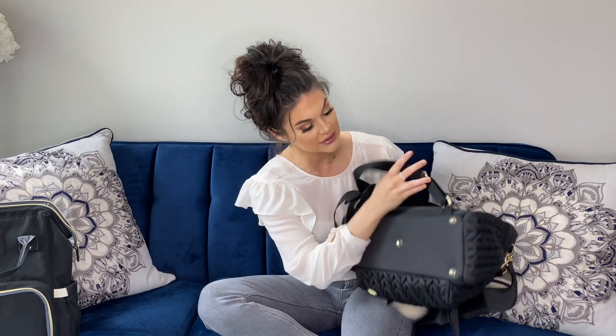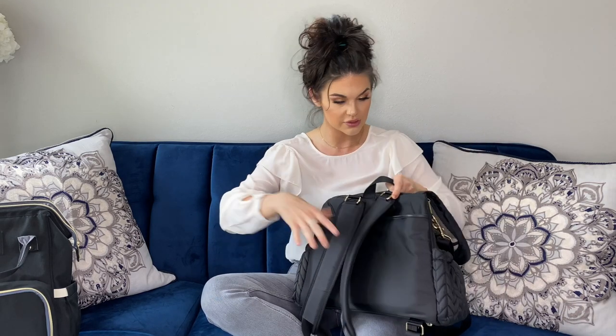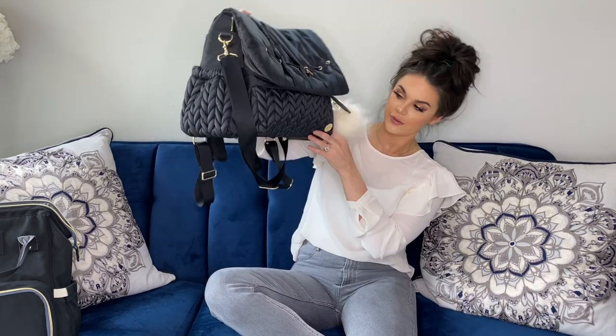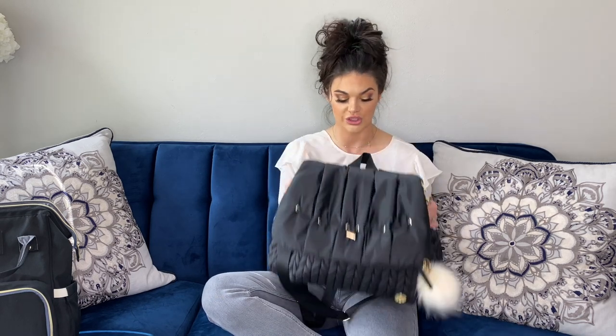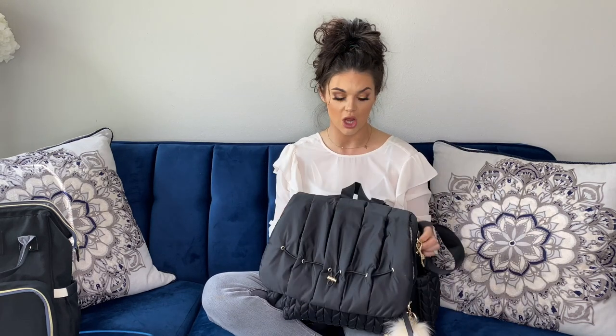It also has legs on the bottom — I still have the plastic on them — so when the bag hits the ground, nothing gets on the bottom. It has adjustable straps so you can wear it high or low, and a really nice logo for the Hap brand. This is probably the most beautiful diaper bag I've ever seen — it doesn't even look like a diaper bag. People said they'd carry it even without a baby, and I totally agree. It also comes with a shoulder strap, which is a great bonus.